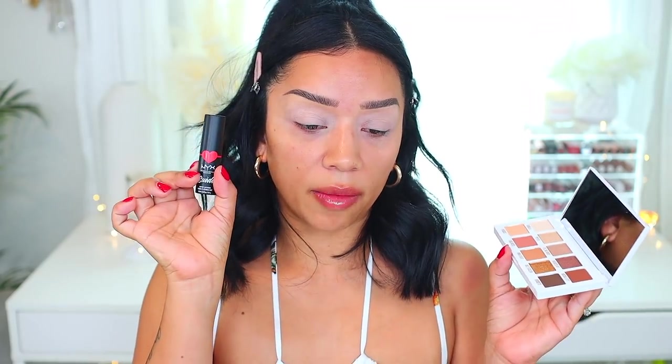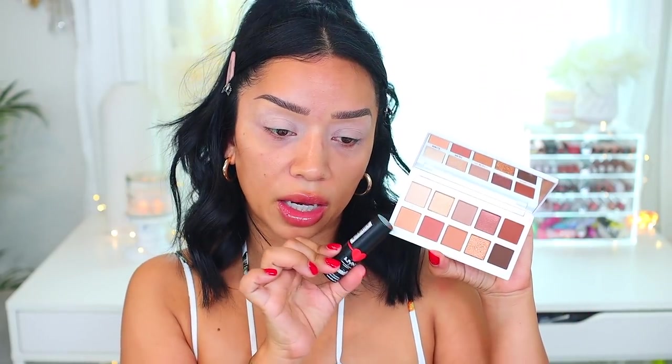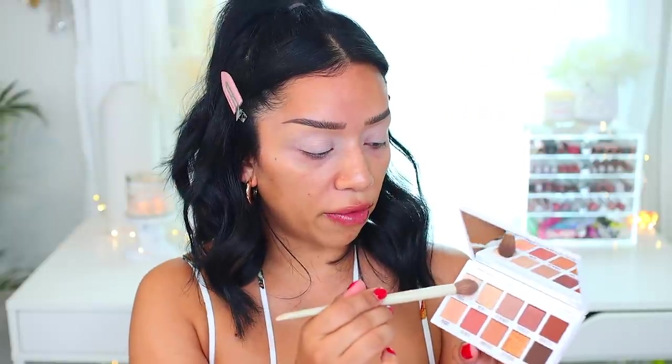For the eyes today I really want to use the Kylie Cosmetics bronzing palette — I think it's called the Ultimate Bronzing Palette. I really want to use this lipstick and I think a bronze glam would go really well with a bright lipstick. So let's go ahead and start with applying a little bit of the vanilla shade underneath the brows just to set them in place.